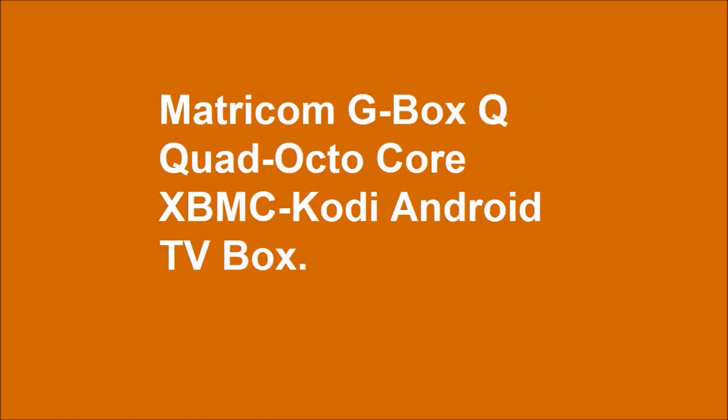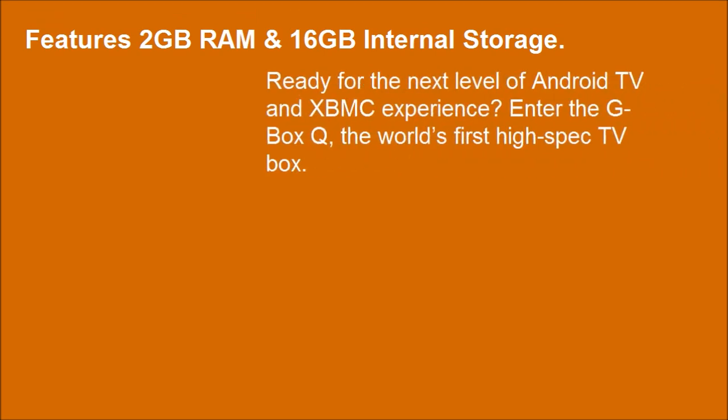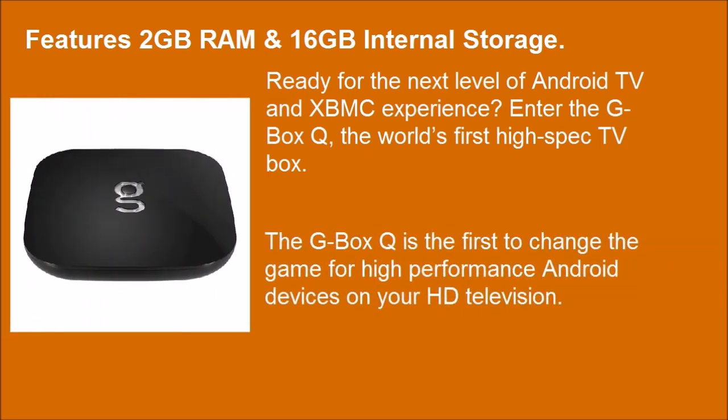Matricom G-Box Q, Octo-Core XBMC Kodi Android TV Box. Ready for the next level of Android TV and XBMC experience? Enter the G-Box Q, the world's first high-spec TV box. The G-Box Q is the first to change the game for high-performance Android devices on your HD television.